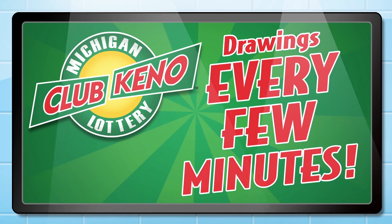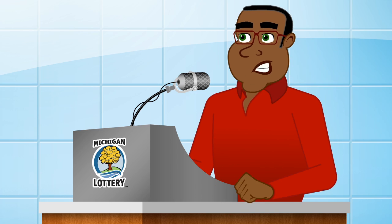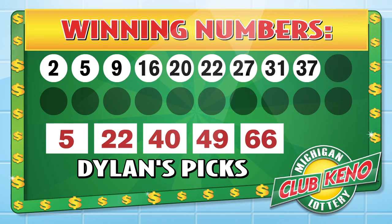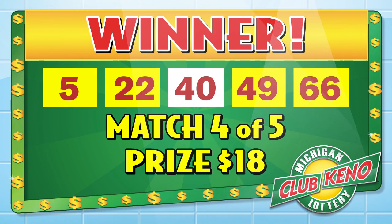For you guys playing at home, drawings are held every few minutes. Okay, display the 20 numbers for Dylan to match against to see if he won. We have a winner, Bob. Dylan has matched four numbers.